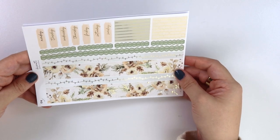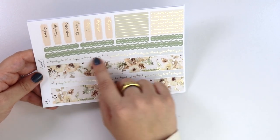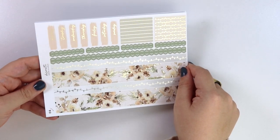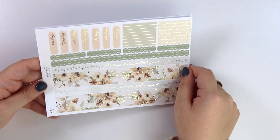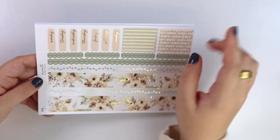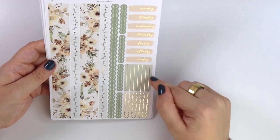Here is the washi — so we have the foiled florals and then we have some string lights here. We will have some string lights soon, but not yet. And then we have the date covers, some string light headers, and then some regular headers.